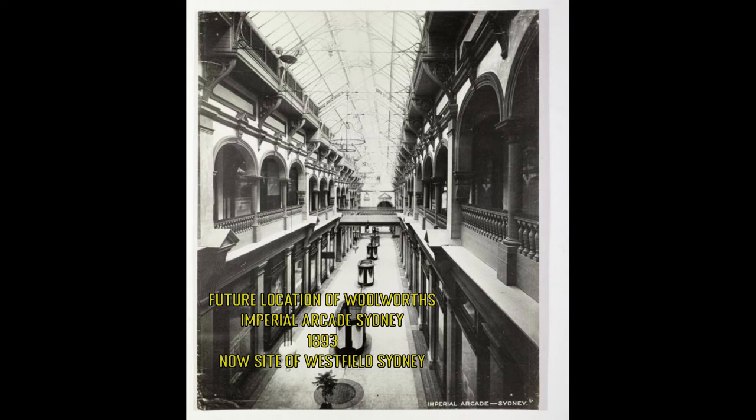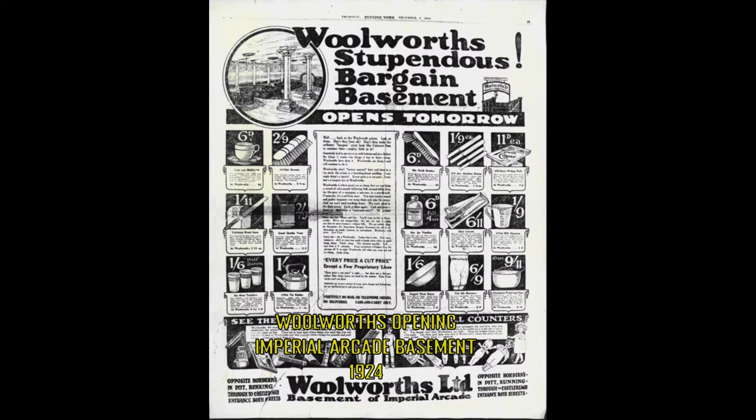Good evening customers and welcome to a short history of Woolworths. Woolworths began in 1924 as Woolworths' stupendous bargain basement in Sydney's Imperial Arcade.